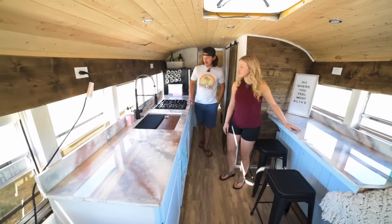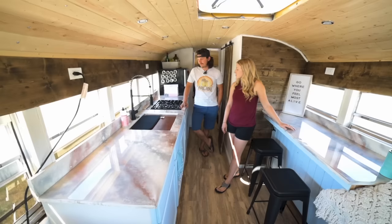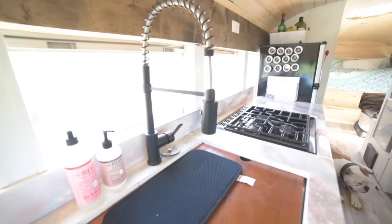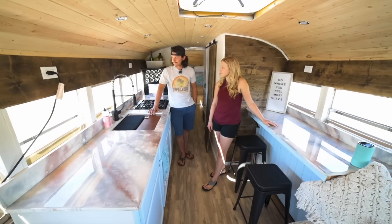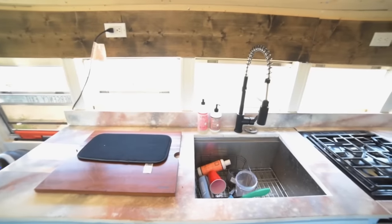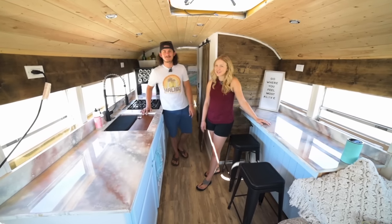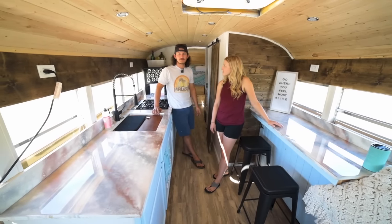We have a hot water heater. We run 50 gallons of fresh water and 25 gallons of gray water. Our water pump is a Sure Flow, about three and a half gallons a minute, and our faucet is rated for about a gallon and a half a minute. If we're conservative, the water tanks will last about 10 to 12 days. We've got to find some creeks and lakes to shower in, but 50 gallons in the gray tank is easy enough to dump.